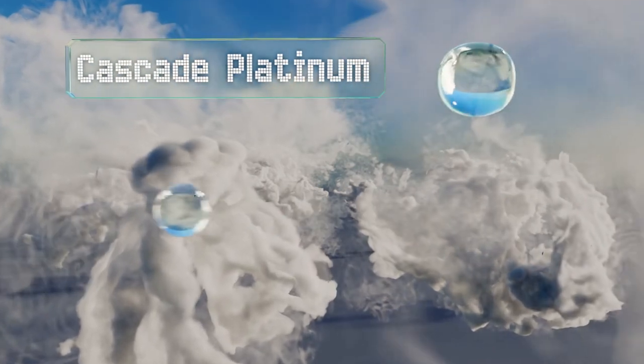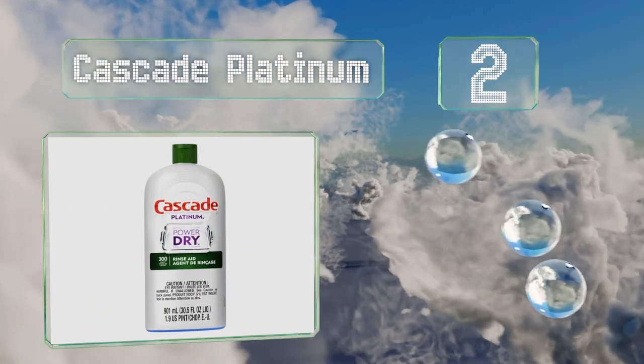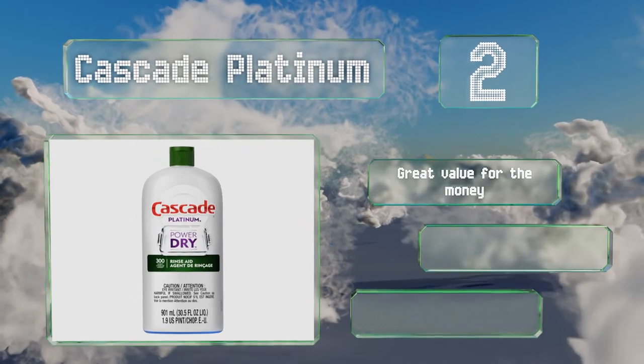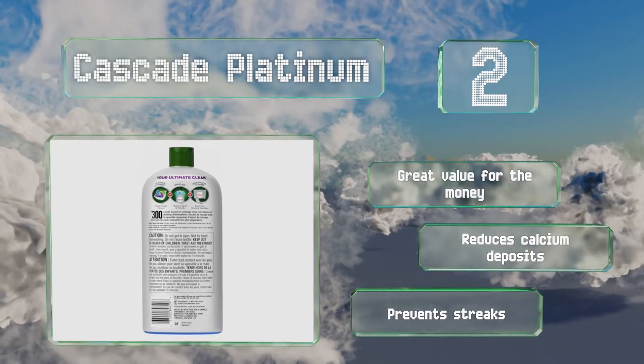At number 2, Cascade Platinum is a potent solution boasting protective properties that shield your precious stemware from clouding and corrosion. It activates automatically once your load enters the rinse cycle, so you don't have to worry about getting the timing right. It's great value for the money, reduces calcium deposits, and prevents streaks too.